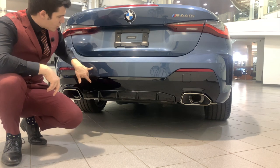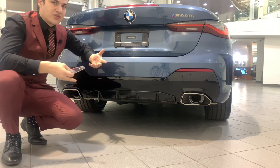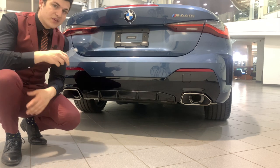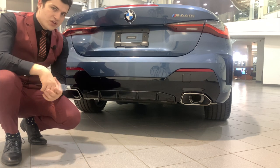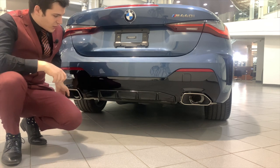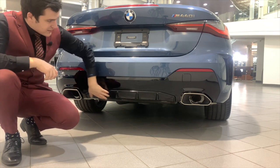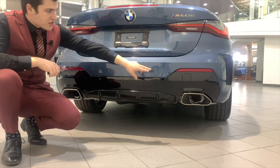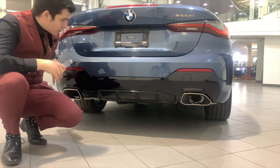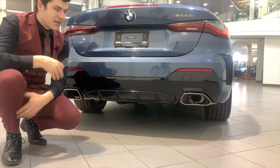Coming down, you also have proximity sensors for the park distance control at the rear. Then you have your trapezoid-shaped exhaust tips, only for the M440. The 430 coupe or cabriolet is going to have circle exhaust tips on either side. The black plastic rear diffuser looks pretty nice, with a small square for the tow hook, and small reflectors at the bottom of either side.